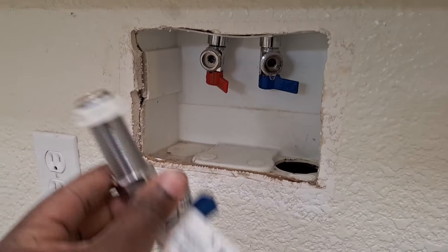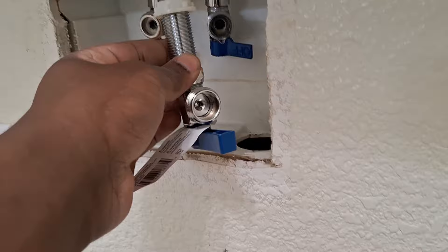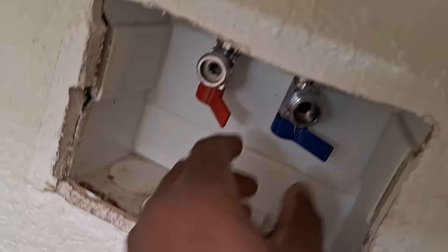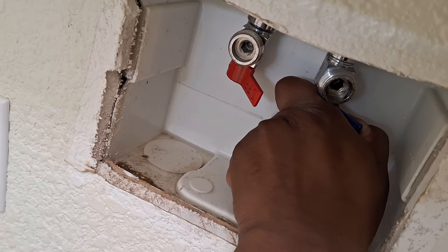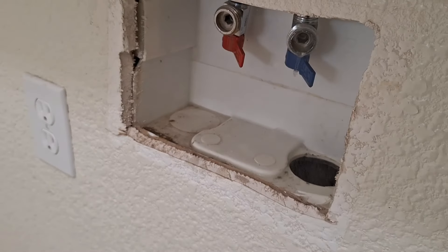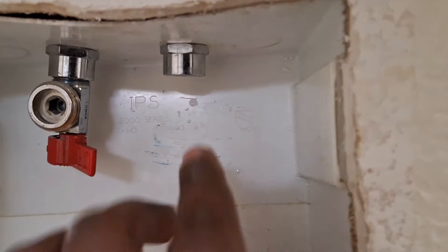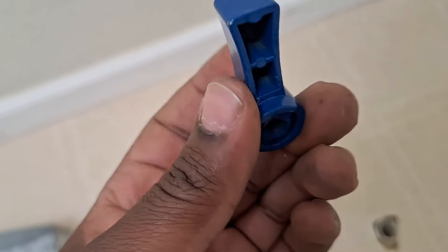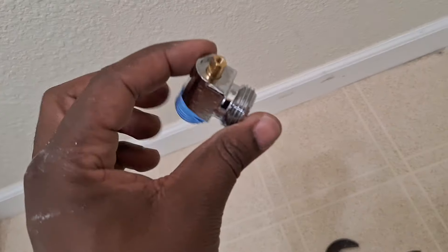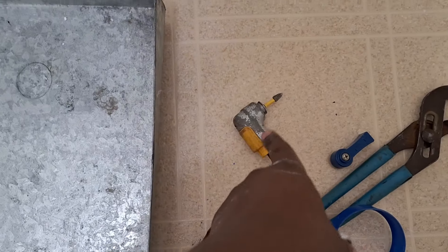We're back with a brand new valve — almost identical to the old one. I turned the water off, but there's still some water dripping. There's a drain right here so I turned it on just a little to get the remaining water out. Since it's such a tight space, I took the handle off the turn valve and I'm putting the new valve on by itself first using my right-angle drill adapter.